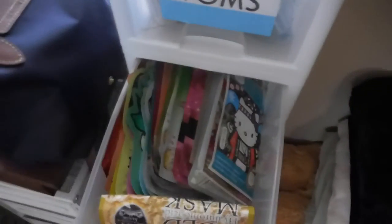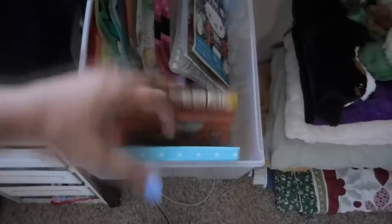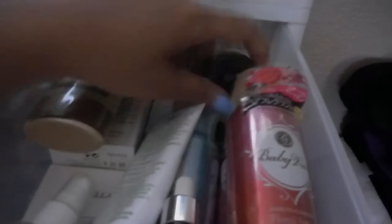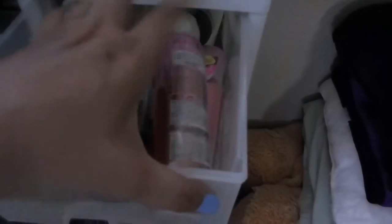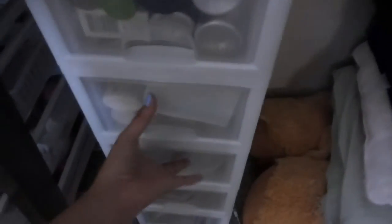The next drawer has my face mask, lip mask, and sheet masks. The drawer after that has my facial cleansers and serums — I have Philosophy, a peeling gel, facial cleanser, Fresh, and my snail serum, plus my hair cologne that I got from a swap from Icy. Hi sis Icy, thank you again!